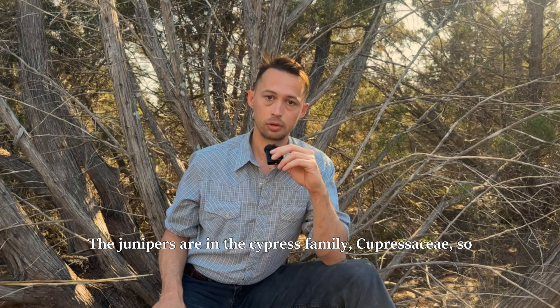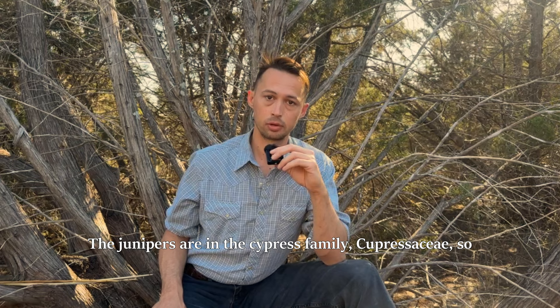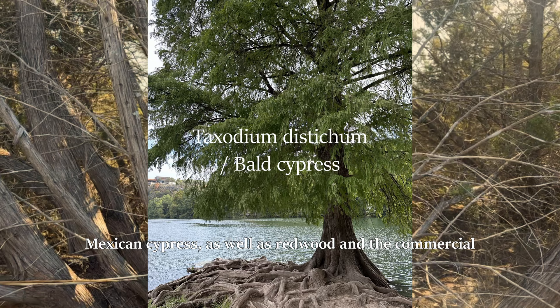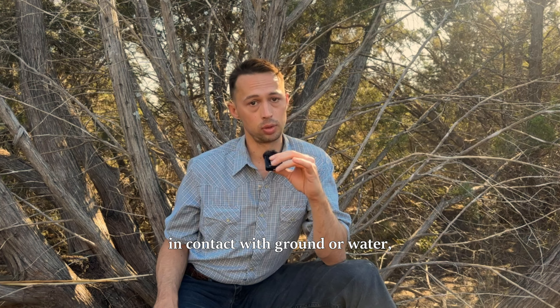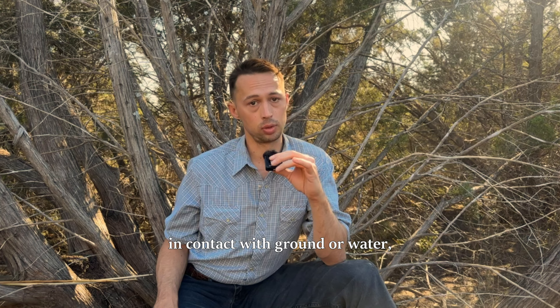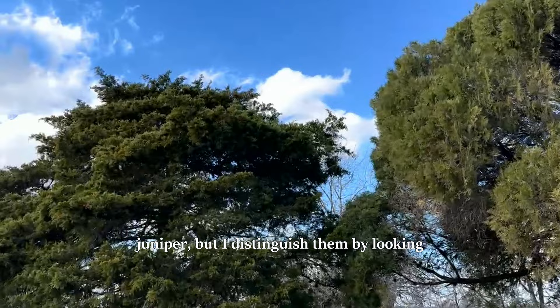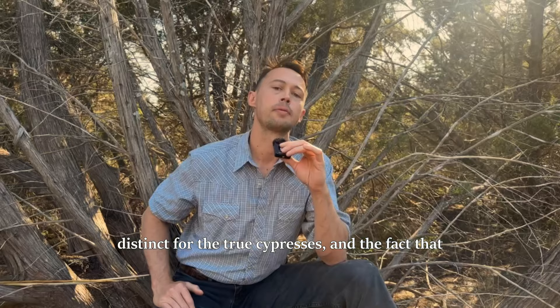The junipers are in the cypress family, Cupressaceae, so share much in common with the bald and Mexican cypress, as well as redwood and the commercial western red cedar lumber — that's Thuja plicata. They are all very resistant to wood rot, even in contact with ground or water, which has historically made their wood very valuable. True cypresses are in the genus Cupressus, an old-world genus commonly used for landscaping such as the Italian cypress, which can superficially look very similar to juniper but is distinguished by flat needle sprays.